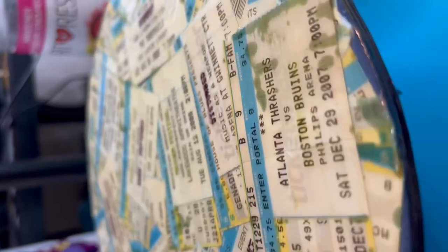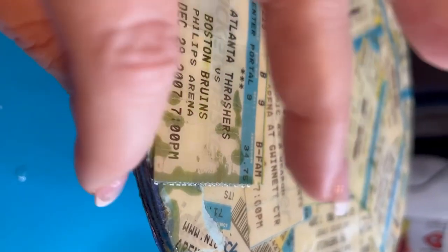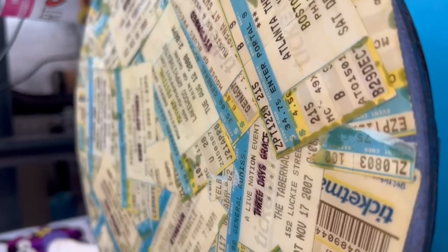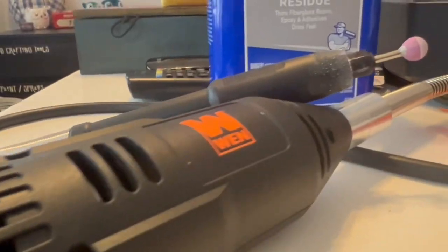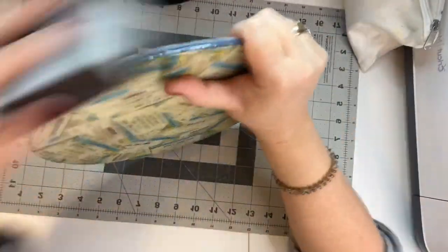My biggest disappointment here is that these tickets are irreplaceable. Tickets like these are a thing of the past in almost all events now — we're digital. So this hurt. My frustration and disappointment quickly turns into determination. I tried erasing it with my Dremel. Acetone too. Didn't work. So I'm stuck with it. I have to accept it and I have to forge forward.